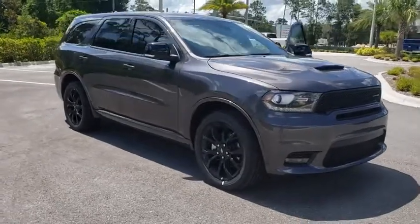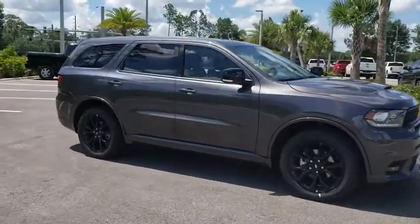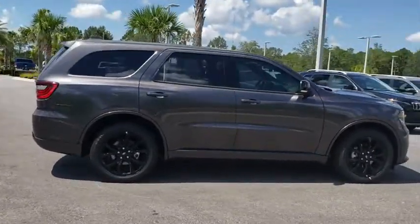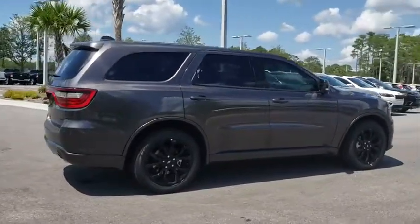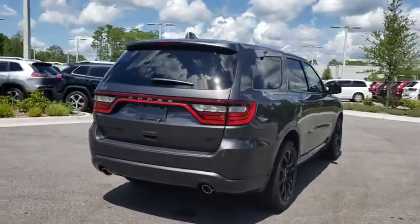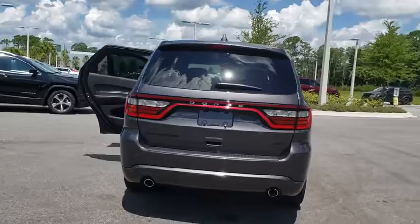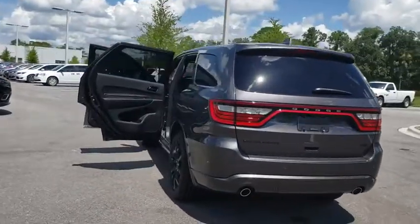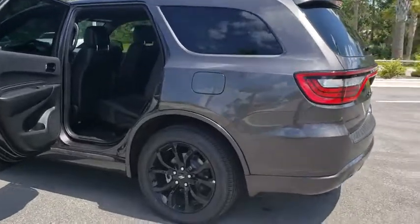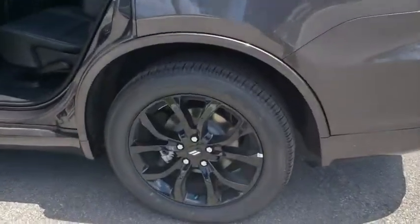Stop by and take a look at the 2019 Dodge Durango. The Durango allows you and your family to travel in style and comfort while towing your camper or boat. It offers more interior room and towing capability than most midsize SUVs and has an available third row of seating. Underneath are sturdy body-on-frame mechanicals and the option for a powerful V8 engine.